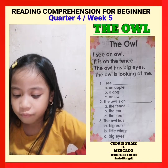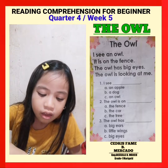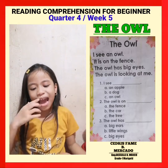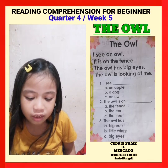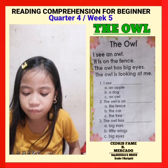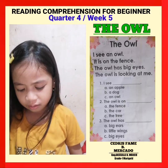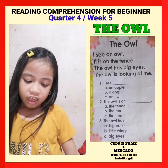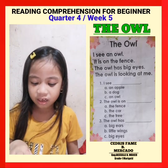The fence. Question number three. The owl has blank. A: big ears. B: little wings. C: big eyes. My answer is C, big eyes.